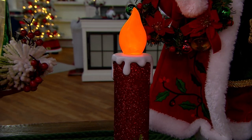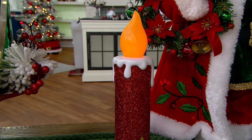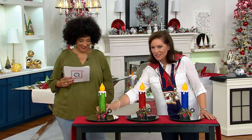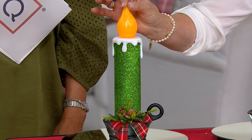So $29.98 — that's the Christmas in July sale price. And we've got a choice of colors. Look at that beautiful green. The candle has beautiful glitter, and I love the flickering flame at the tip and the shape of the flame.